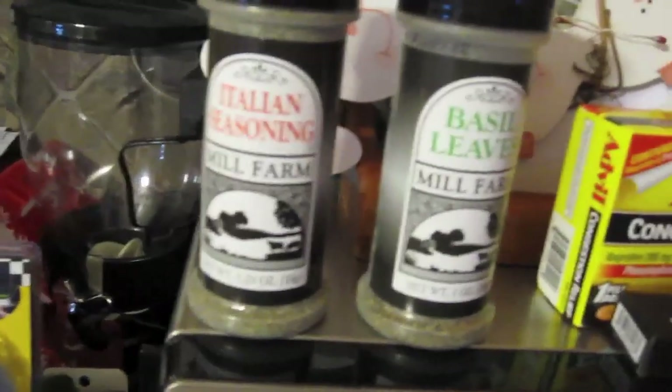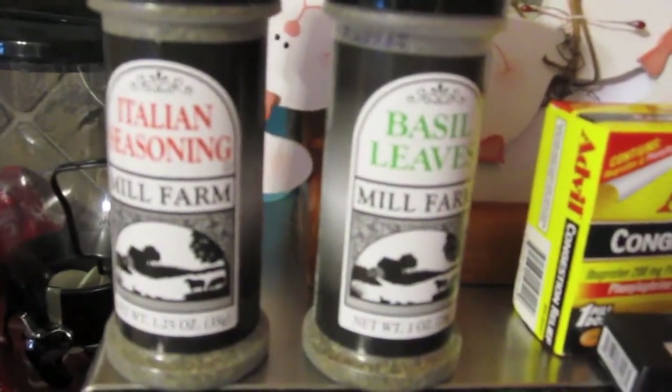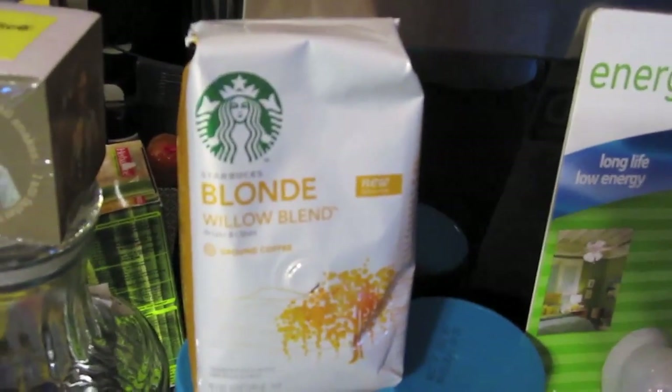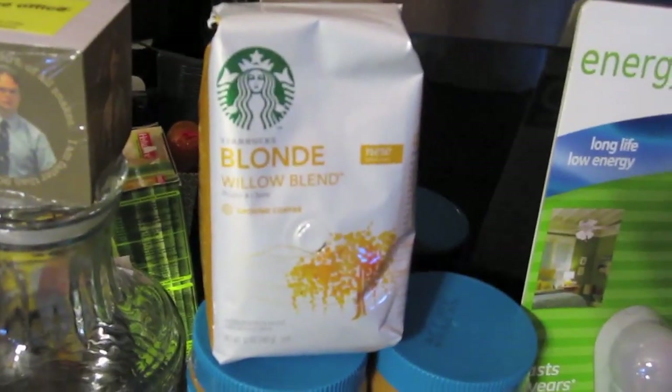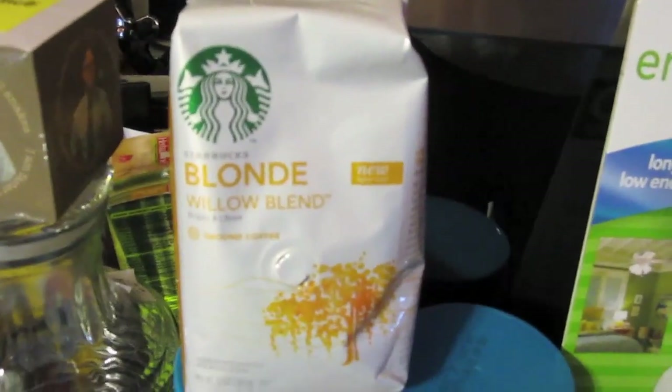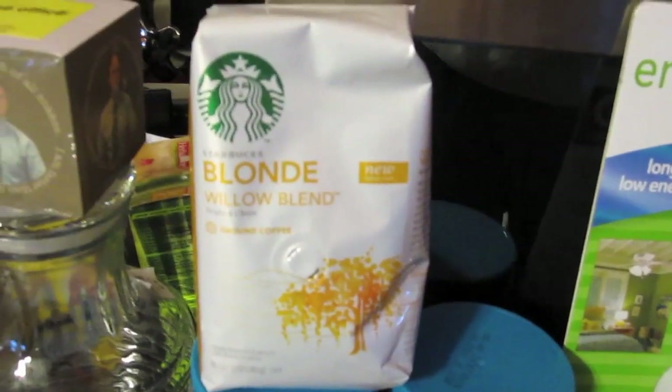Christmas Tree Shops is also really good for spices — these were both 89 cents. I love Starbucks. What more do you need to know? They had it on sale for $7.99, so I wanted to try a lighter blend for a change. I usually get all dark roast. I went with the Blonde Willow blend, because I remember when Mark and I were looking during Mark Week — this one smelled really good to me.